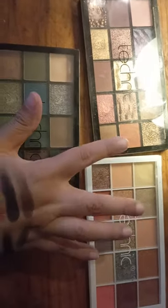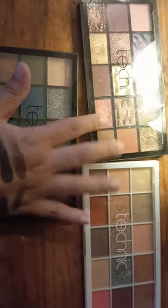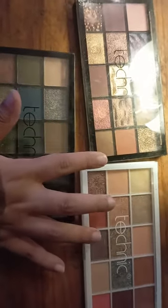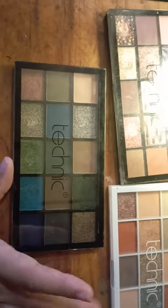So I had the Persuasion one and the Y2K one, which I think both are dupes for high-end eyeshadow palettes. This one I don't know exactly if it's a dupe for a high-end palette or not.